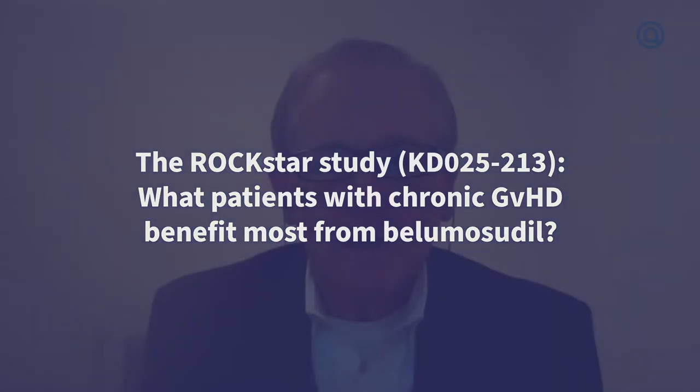Hello, I'm Dr. Steven Pavletic, bone marrow transplant physician and cell therapist at the intramural program of the National Cancer Institute at the National Institutes of Health in Bethesda, Maryland. It's my pleasure to update on some aspects of chronic graft-versus-host disease sessions that were presented at the recent 62nd annual American Society of Hematology virtual meeting held in December of this year.